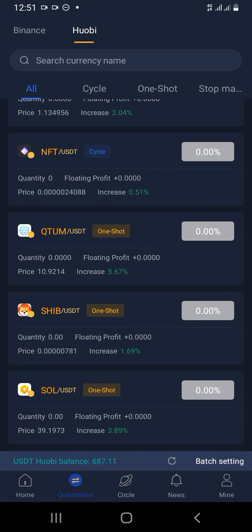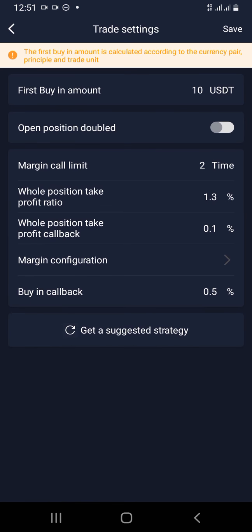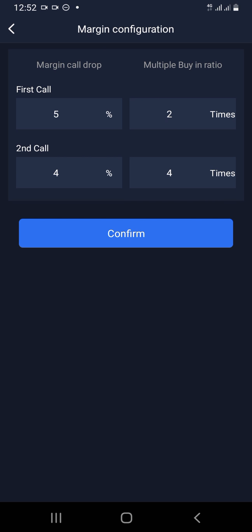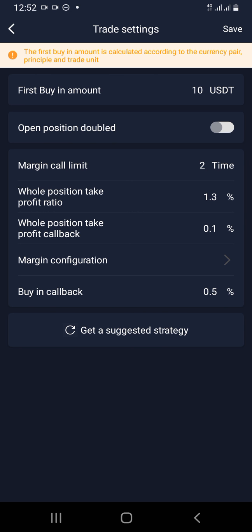If the market is in the negative, buy the one with the most negative percentage — if you see minus 5 and minus 15, go for minus 15. I've found H-BAR and I click on it. I go to trade settings on the bottom left. I'm doing 10 dollars for this trade. I'll have just two margin calls. Position take profit I'm leaving at 1.3 — meaning if it gets to 1.3% or above, the robot will sell. All position take profit callback is set to 0.1, so if it falls below 1.3 it will take profit at 0.1. Now I go to margin configuration — if the market falls by five percent I buy two times, and if it falls by four percent again I buy three times. I change that to three, click confirm, go to top right, and save.